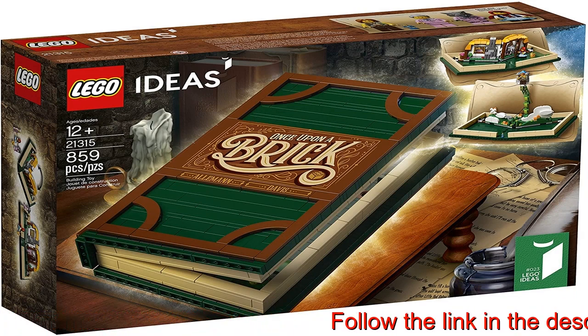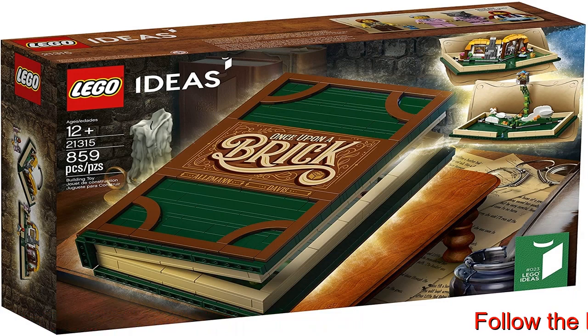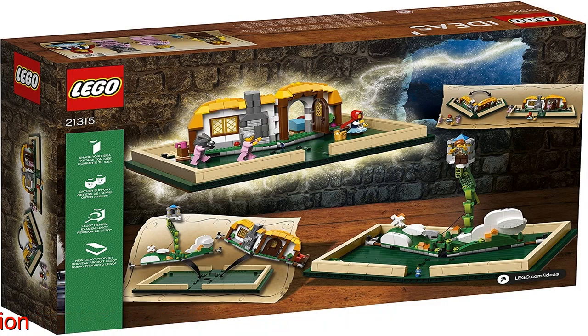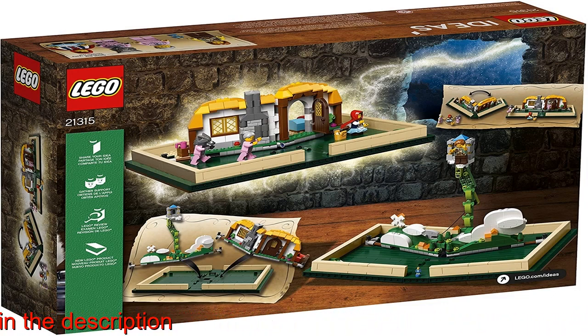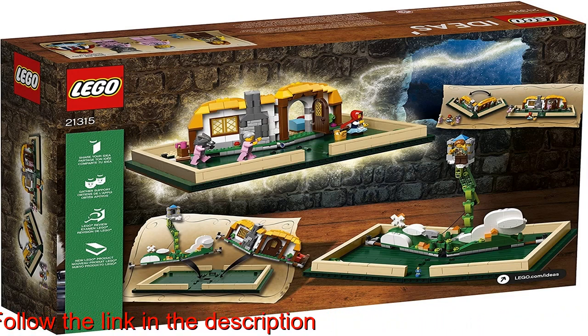This Lego Ideas 21315 pop-up book building toy can be built together with all other original Lego sets and Lego bricks. Build and display or recreate two of the best known and most cherished classic fairy tales with this Lego set: Little Red Riding Hood and Jack and the Beanstalk. You can even build your own scene.